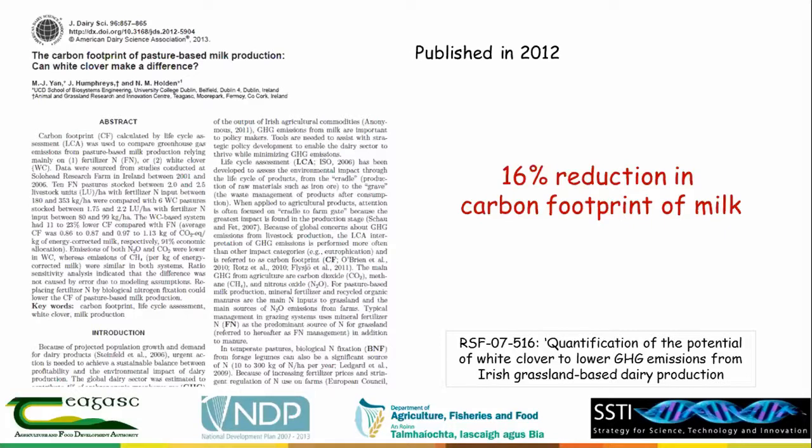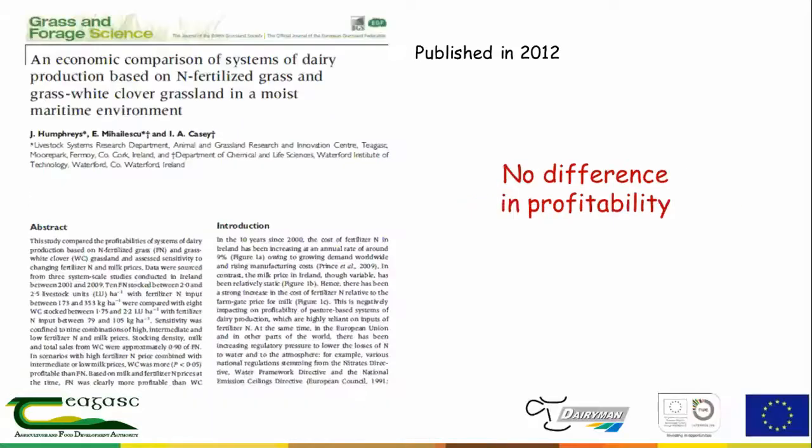We had nine years of data from between 2000 and 2009. In this Department of Agriculture funded project, started in 2008, we brought all that data together and looked at what impact it had on the carbon footprint. What we found was that the clover-based systems had a 16% lower carbon footprint than the fertilizer nitrogen-based systems. As part of another project, we also looked at the economic comparison of the same dairy systems.